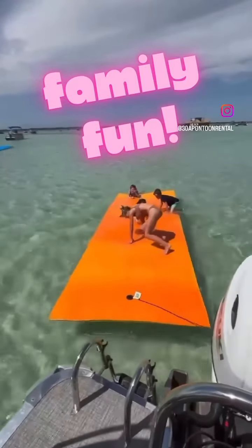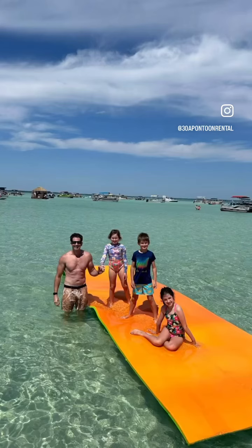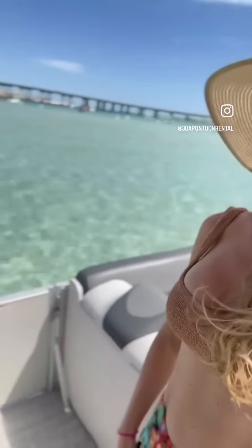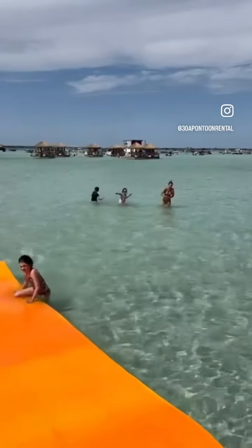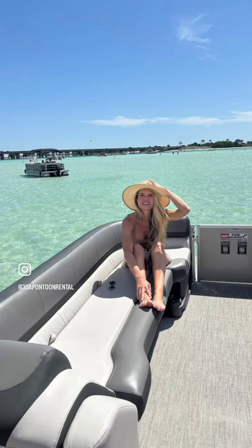Time to have some family fun with 30A Pontoon Rental. Why not cruise out to Crab Island for a family day on the water in a beautiful 28-foot, 150 or 200 horsepower double-decker tri-toon with water slide? These boats have all the bells and whistles, perfect for a medium-sized or large family. Why drive all the way to Destin or Crab Island by car when you can get there by boat in less than half the time?